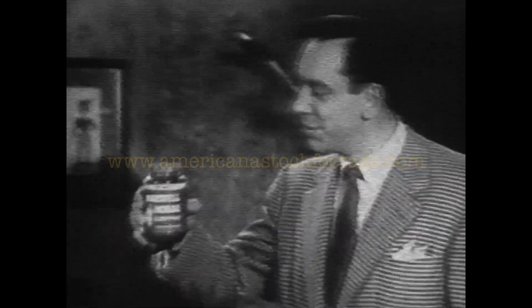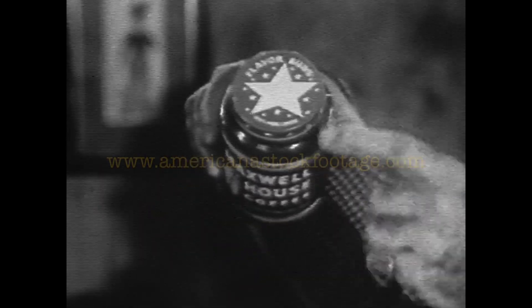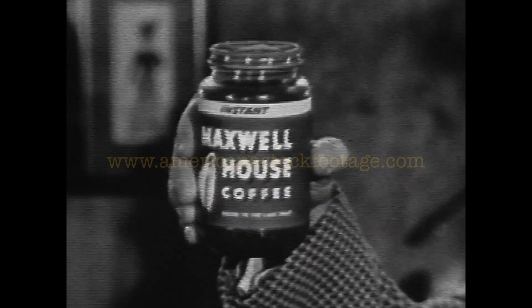This is Rex Marshall reminding you: no matter who makes the coffee in your house, the secret of coffee that's good to the very last drop is right in this jar with the stars on top. Instant Maxwell House — the amazing coffee discovery.